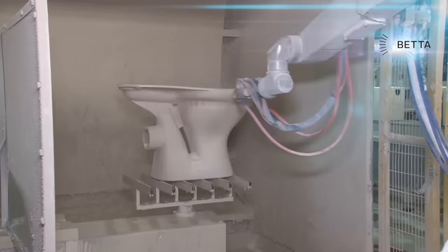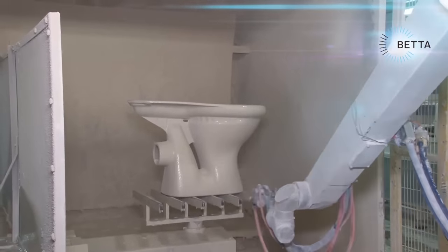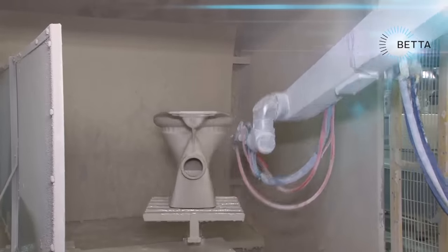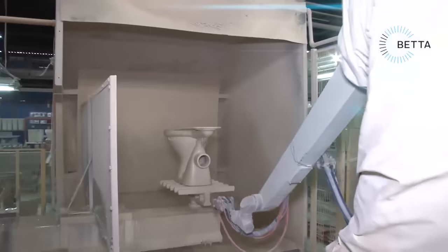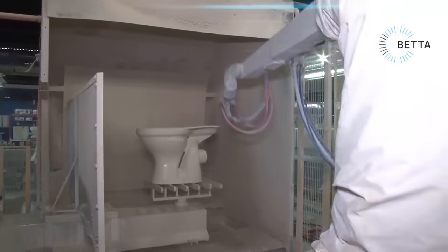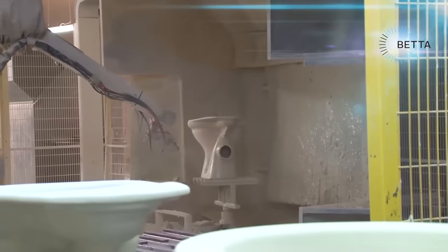The color of the toilet is determined by pigments in the glaze, but the color will only develop fully after the final firing. This spraying system is very versatile and can be set to spray toilets, toilet tanks, and basins of all shapes and sizes simply by changing the computer settings. There are eight completely automated robotic glazing lines in this factory.